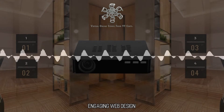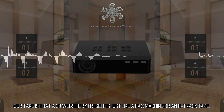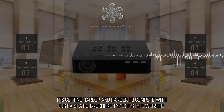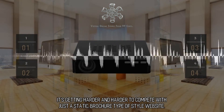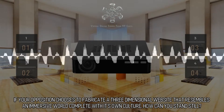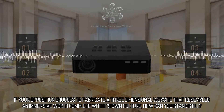Engaging web design. Our take is that a 2D website by itself is just like a fax machine or an 8-track tape. It's getting harder and harder to compete with just a static, brochure type of style website. If your opposition chooses to fabricate a three-dimensional website that resembles an immersive world complete with its own culture, how can you stand still?